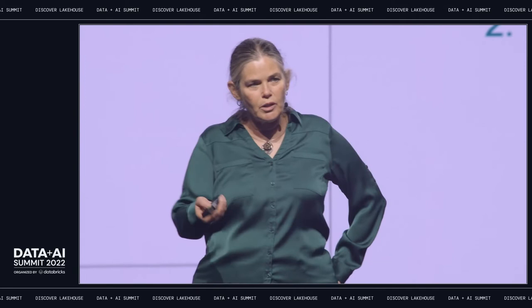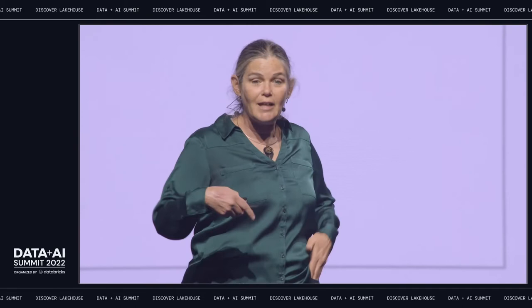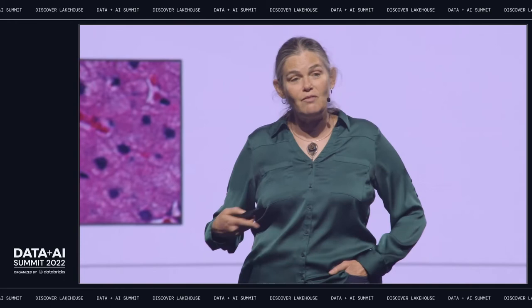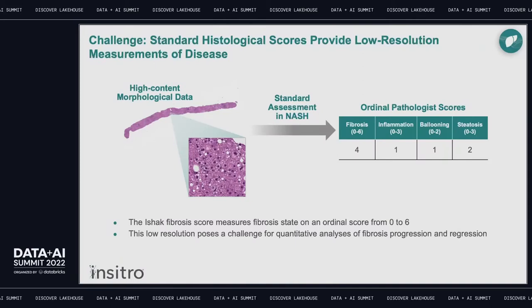Working on this with our partners at Gilead, we had access to a really interesting dataset with a lot of clinical data associated with diseased livers at the beginning and end of a clinical trial. One of those was histopathology images that we were able to interpret using machine learning. We developed unsupervised approaches that allowed us to learn the language of these histopathological images in a way that far transcended what the pathologist was able to do. A pathologist looking at those images gives them very coarse-grained ordinal scores going from zero to six across four dimensions — fibrosis, inflammation, and so on.